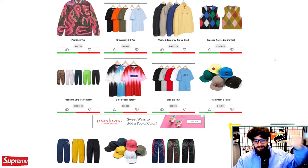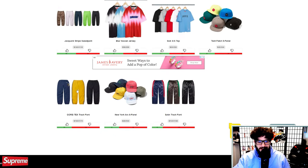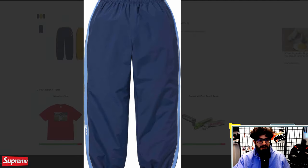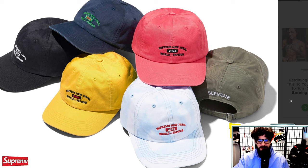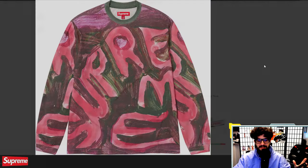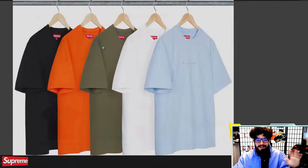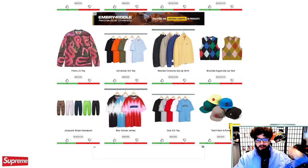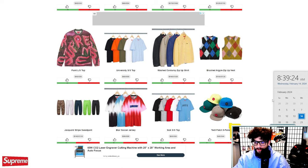Now I'm going to address the elephant in the room — yes, week one is not as hype as last year. I'll say it. I do like a lot of the items, especially the stuff we looked at earlier in the video, but some of these just aren't as good. The Gore-Tex track pants are pretty mid. And that's okay — you don't have to like every single item Supreme comes out with, but you have to temper your expectations. Not every season is going to be 100% fire. We're going to get so many cool collaborations this year and so many nice pieces.